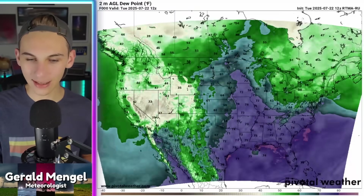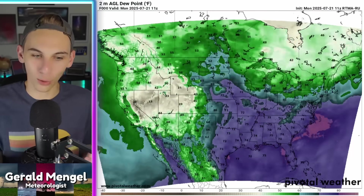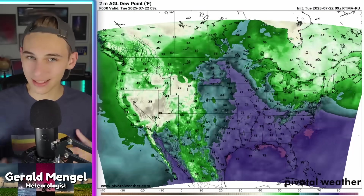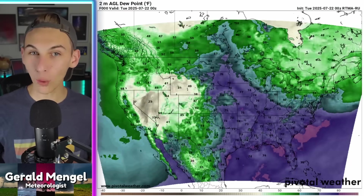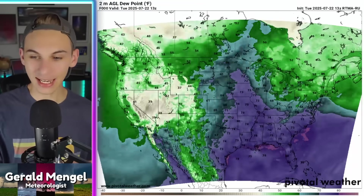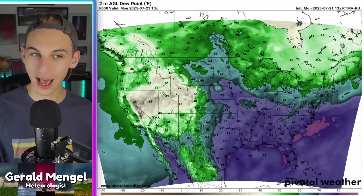Speaking of that dry air, you can see it on the way — those more greenish to even desert-like colors working into the northeast. It was a beautiful day in the northeast today, with dry air now filtering down the backside of the Appalachian chain. By tomorrow, even as far south as Charlotte and portions of South Carolina, we're going to get dew points down into the 60s. If this were February that would feel muggy, but considering how muggy it has been, that's going to feel pretty good — looking at a 10- to 15-degree drop in dew point values. We'll take it.